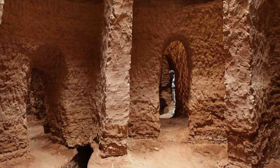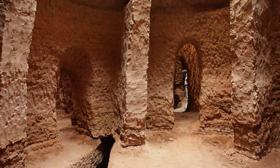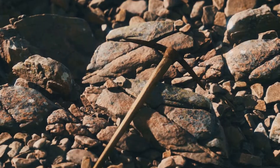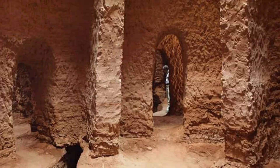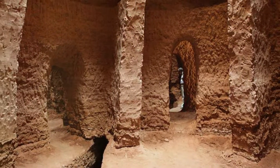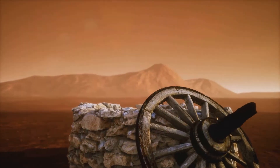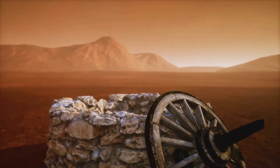The construction of a Kanat was entrusted to skilled artisans known as Mukanis. These master builders possessed an intimate knowledge of the land and the art of subterranean construction. Their tools were simple, yet they achieved remarkable feats of engineering. The construction began with a careful survey of the terrain to identify a suitable water source. The slope of the tunnel had to be carefully calculated to ensure a steady flow of water. The Mukanis, through generations of knowledge, designed and constructed Kanats that functioned flawlessly for centuries.